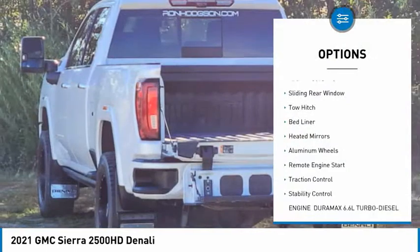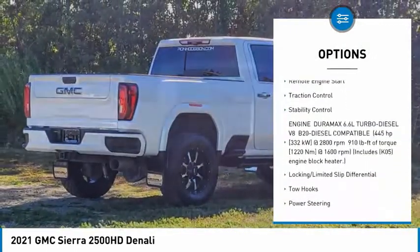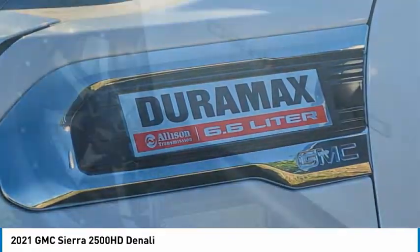Tire pressure monitor, 4-wheel drive, sliding rear window, tow hitch, bed liner, tow mirrors, aluminum wheels, remote engine start, traction control, stability control.